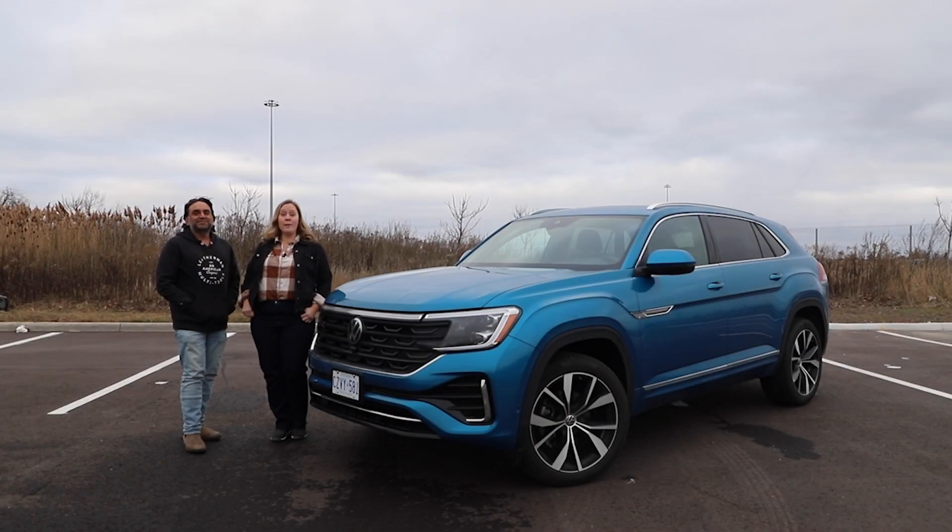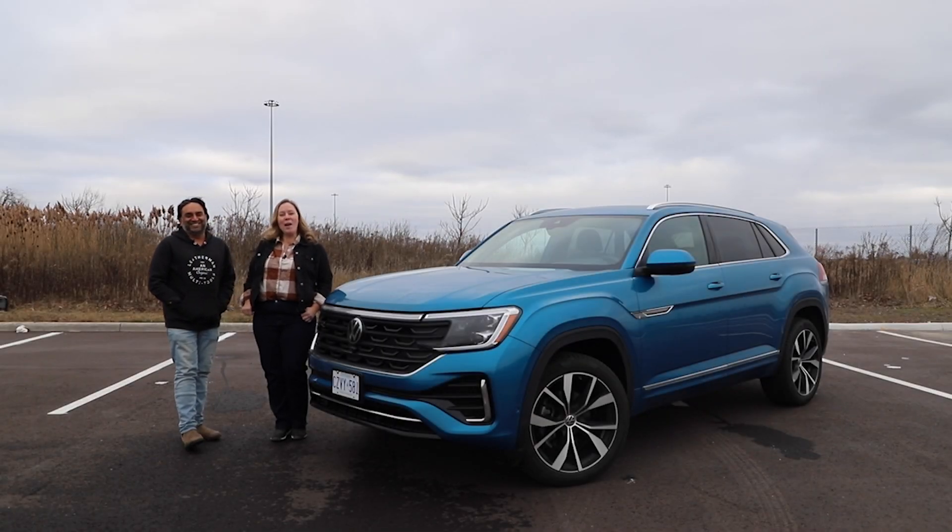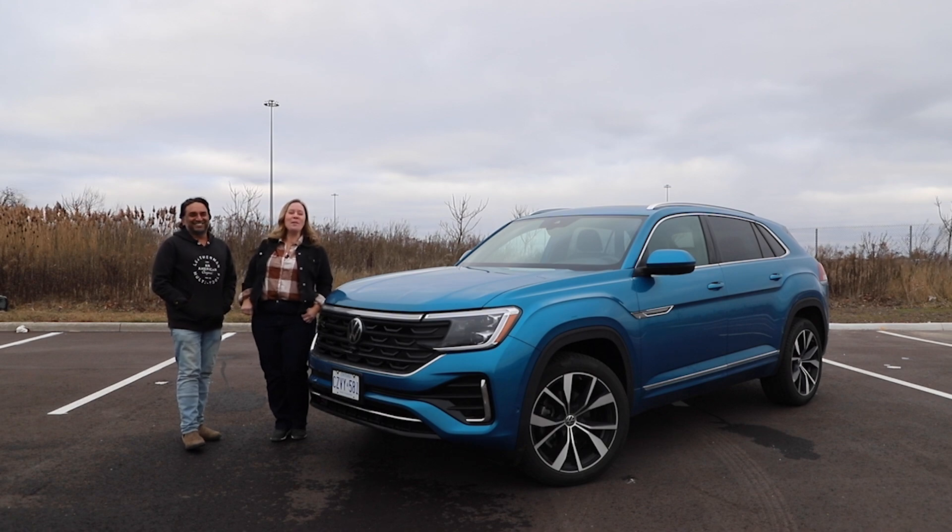Do the 2024 updates cross this over to your shopping list? I'm Steph and this is Modern Motoring. Today we're testing out the 2024 Volkswagen Atlas Cross Sport.